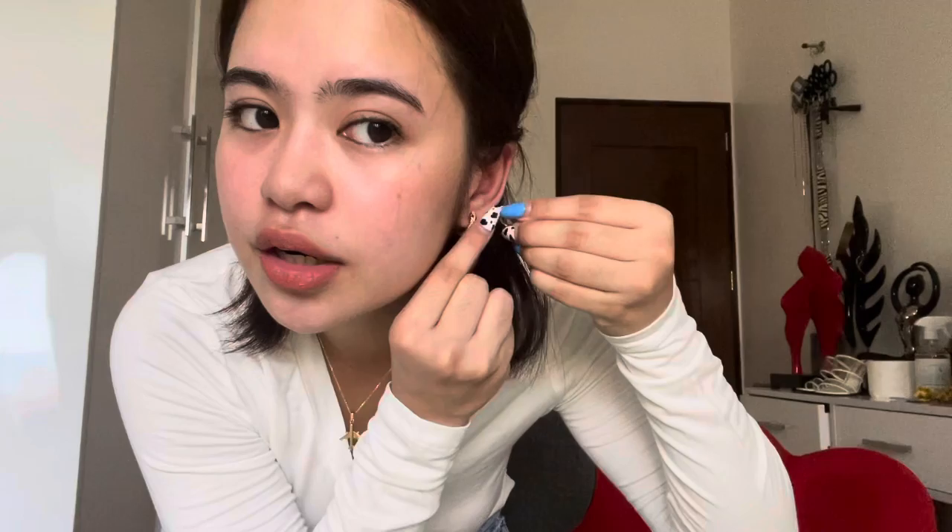Last but not least, we have another set of earrings — four pieces, still gold but with a black detail and a snake design. There's a snake head piece and the rest are ear cuffs you clip around your ear wherever you feel like. One goes on the lobe, two as cuffs along the ear, and the last one at the top. Very cute snake design.